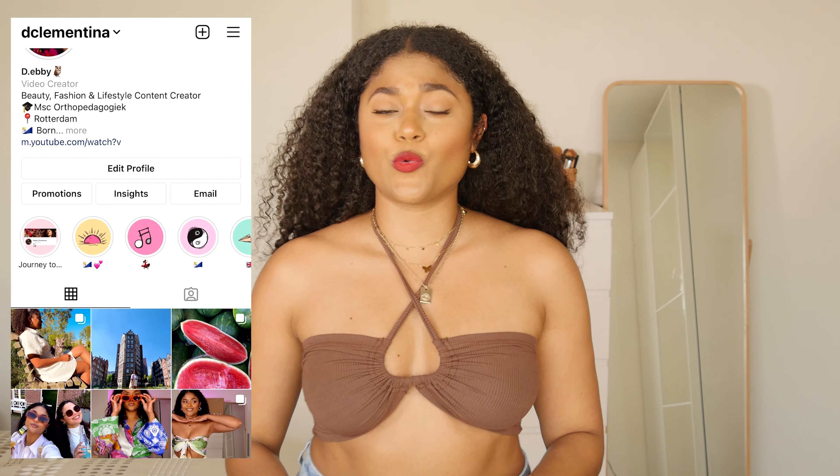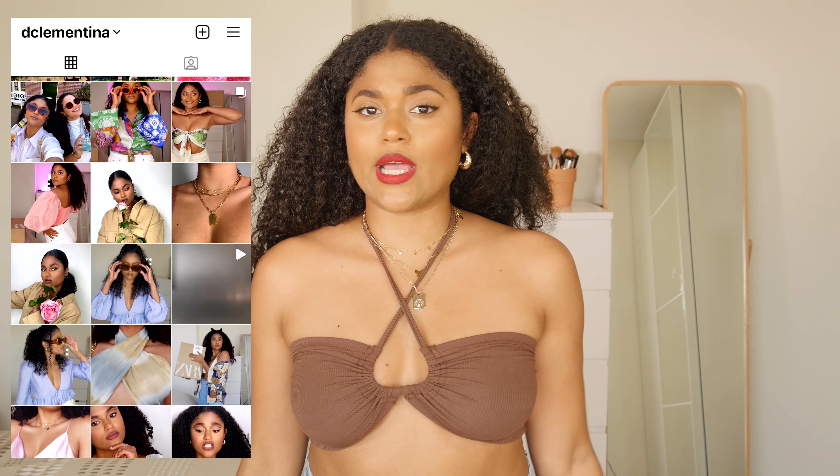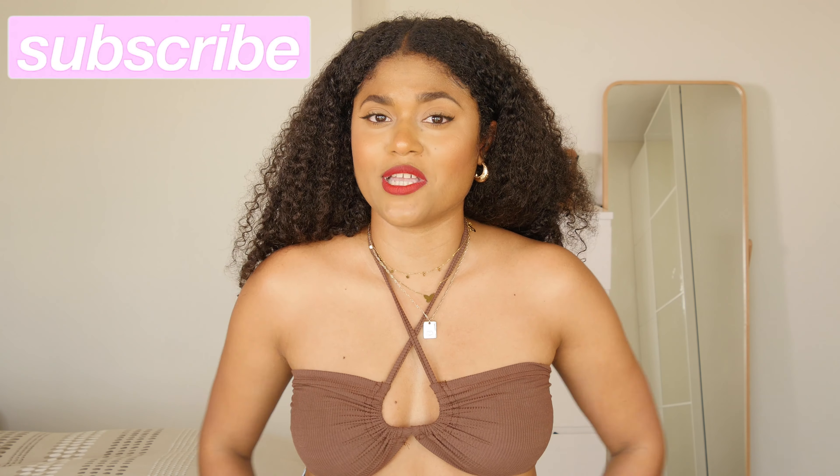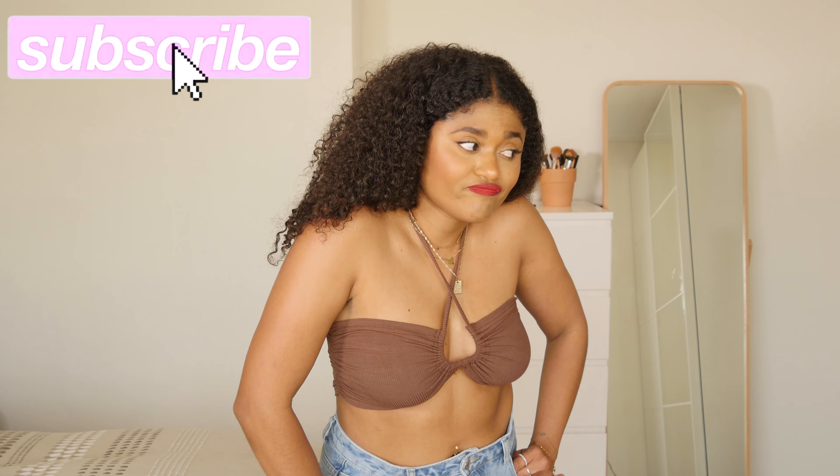That's it for today's video! I hope you guys enjoyed it. I am so pleasantly surprised — Shein has really cute and trendy clothes and the prices are amazing. Let me know in the comments which item was your favorite and if you have experience buying from Shein. If you enjoyed this video, give it a thumbs up and subscribe to my channel. Hope to see you guys again next week in my new video — be blessed, guys, peace!